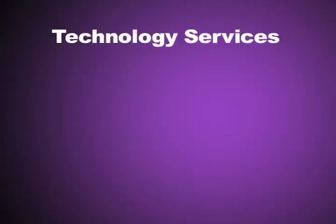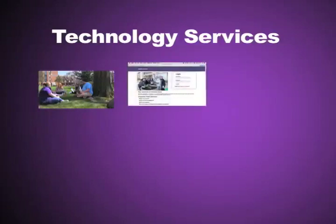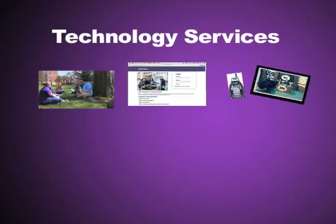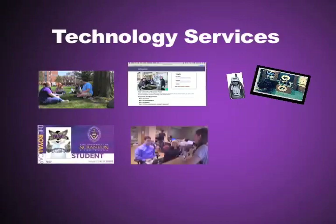In this presentation, we'll highlight these topics: ResNet or Royal Air, our campus networks; MyScranton.edu, our information portal for all University of Scranton information; television and phone service; Royal Card, our ID card and much more; the Technology Support Center, a full service center for all things technical; smart computing — protecting our information, our identity and our privacy; and a few final thoughts.